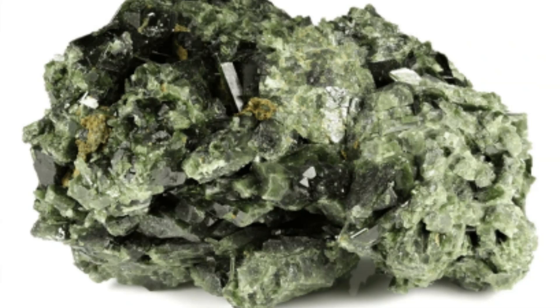Chemical composition: Epidote is composed of calcium, aluminum, and iron, with the iron content varying, which can affect its color.